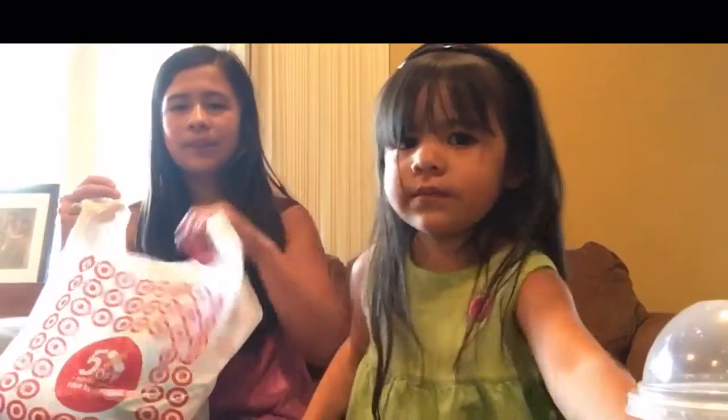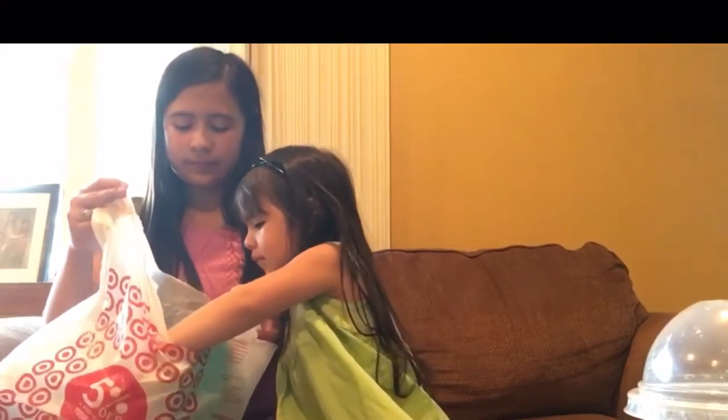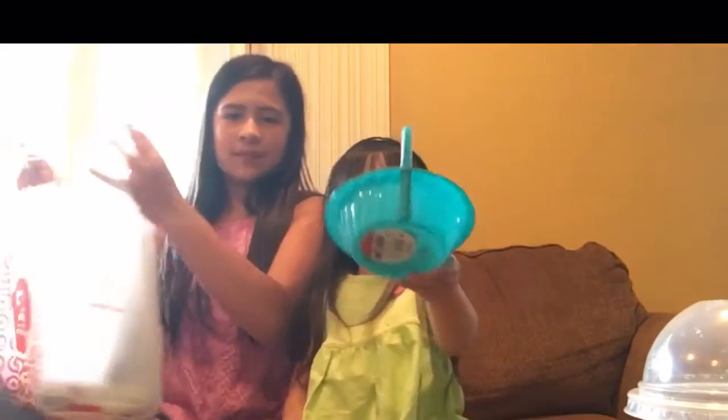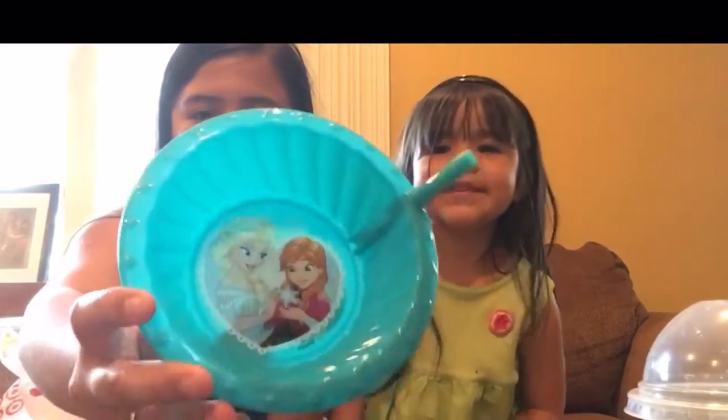The first thing we got — look at this! She has a frozen bowl that she put her cereal in and she can sip the milk from here.